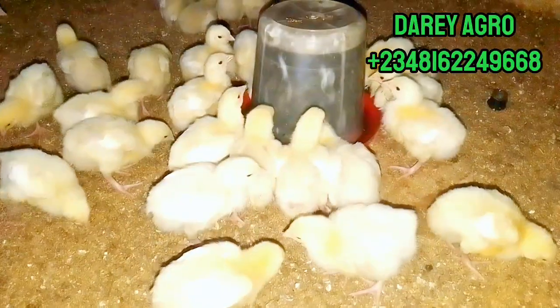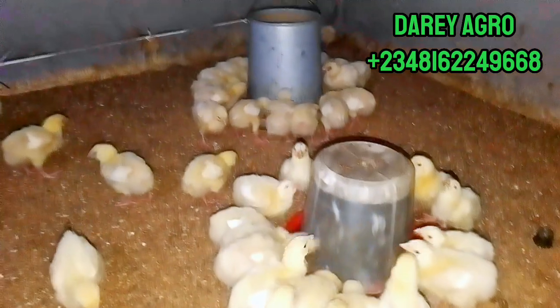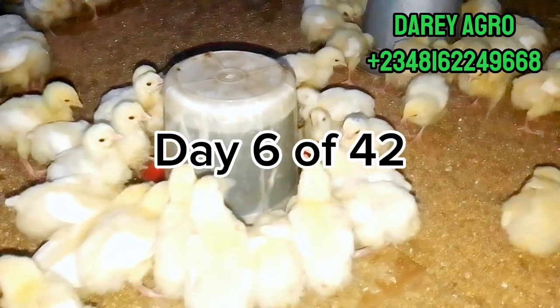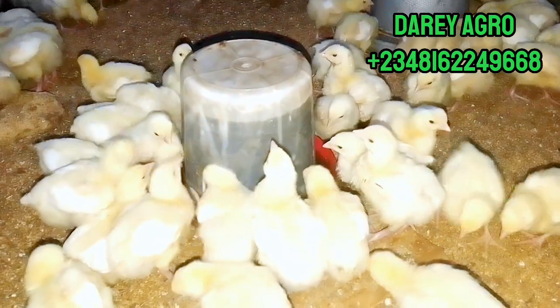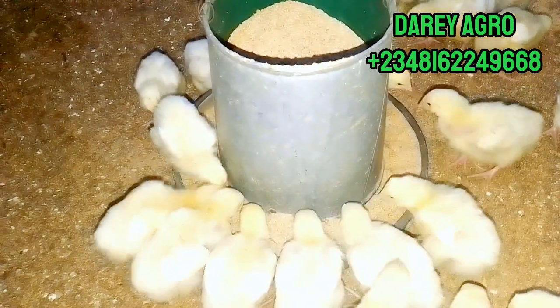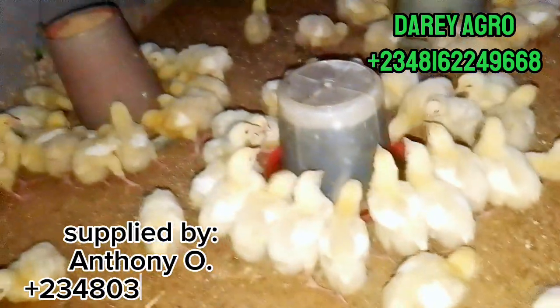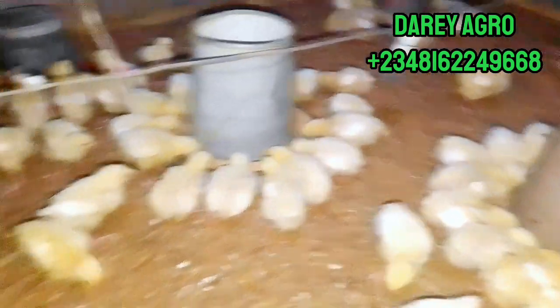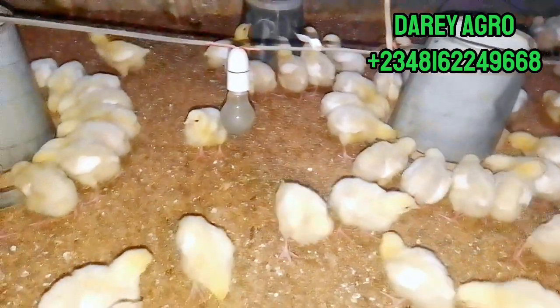Hello guys, welcome back to my channel. If you are watching this video there's a high probability you're a poultry farmer, so this video is for you. Today is day 6 of our experimental broilers and we want to update you on their welfare. We've been updating from day one and we'll keep updating to day 42. If you have not watched the previous videos, go back and watch them to catch up.